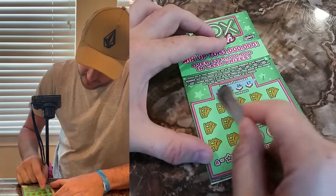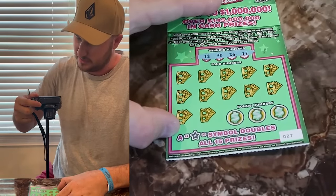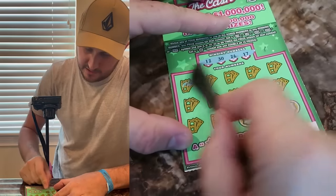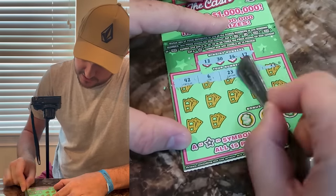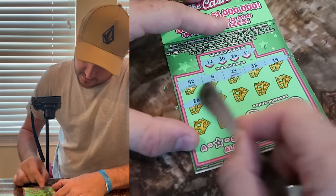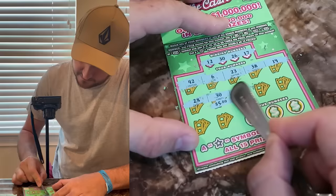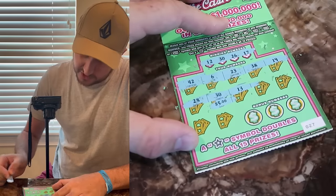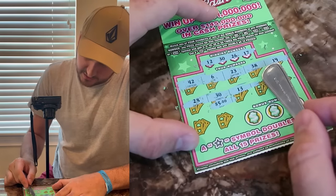There's bonus numbers. The numbers are: 42, 6, 23, 38, 19, 27. Bonus: 28, 38 — nothing. 30 — we got a winner! $5. So we're just getting our money back because the ticket cost $5.